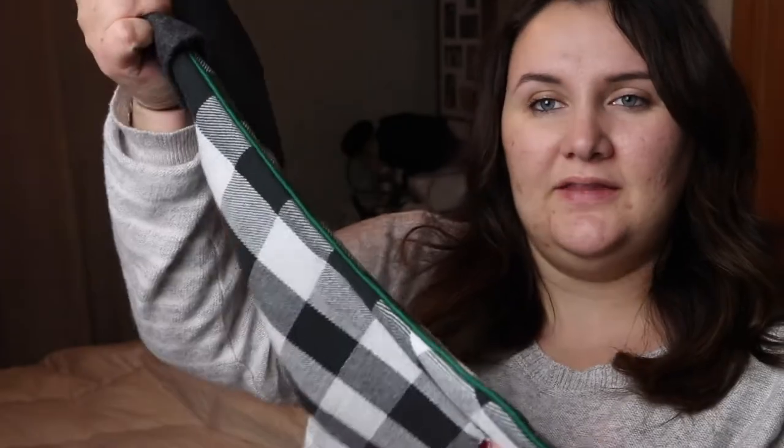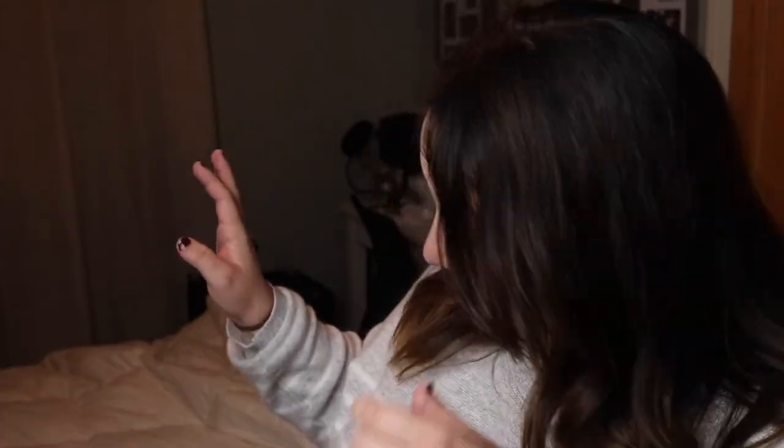I'm going to get a ton of stuff, but I don't even think it'll all fit in the stocking honestly. These are the stockings we got — they're from Hobby Lobby. It's like gray felt with black and white checkered and green piping. I didn't wrap anything yet because I wanted to show it in the video, but I will wrap it and put it in the stocking.